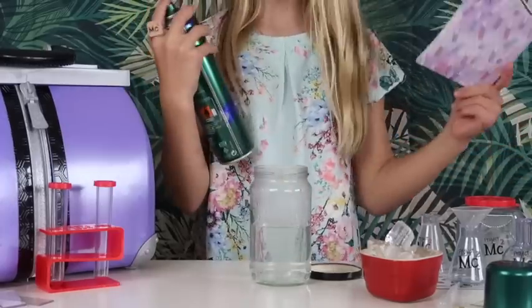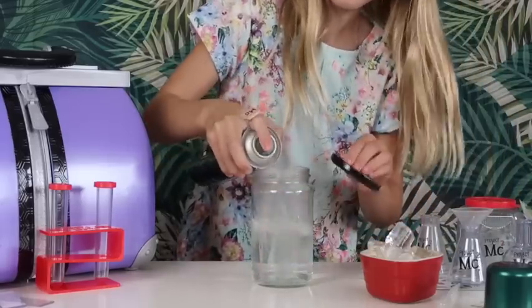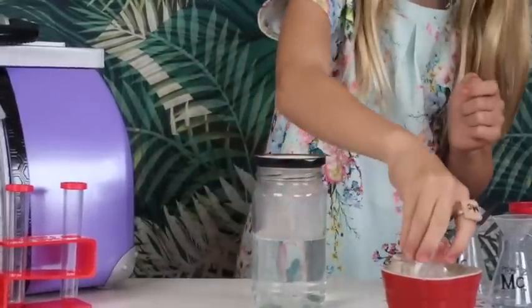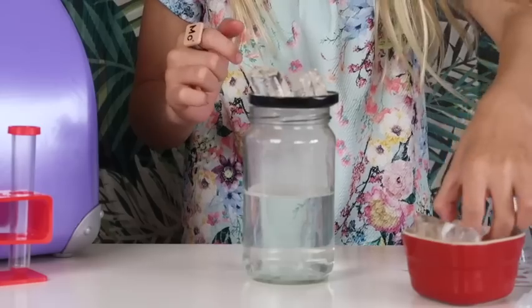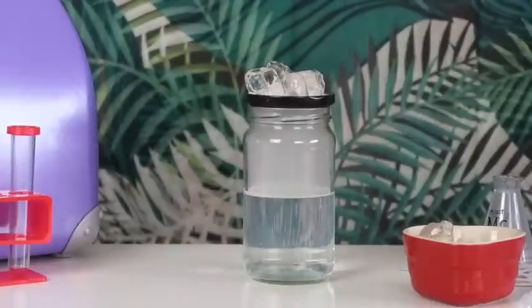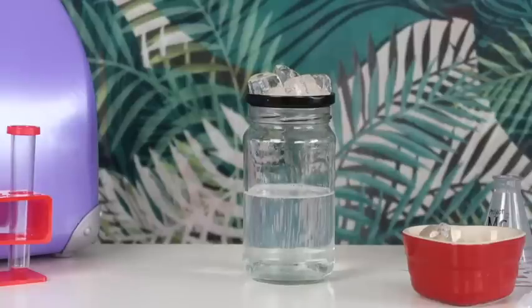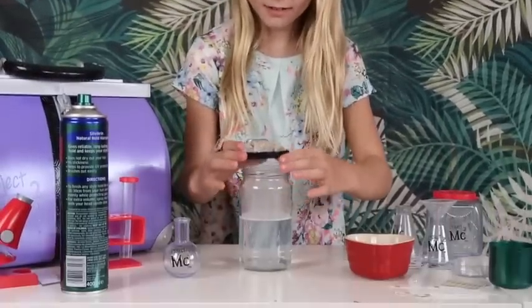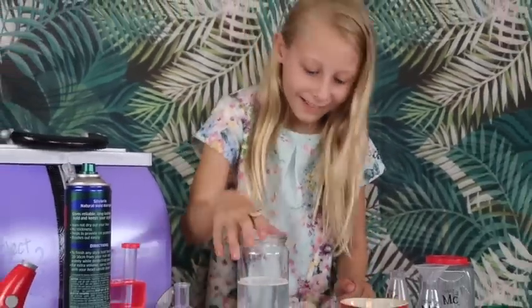I got my boiling water halfway in the jar. Now I need to spray some hairspray in the jar and put the lid upside down on it. That's enough — now put the ice cubes on top. They're so cold. After a few minutes you lift the lid. Guys, look at the cloud — it's amazing! Whoa... now it's gone.